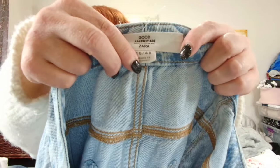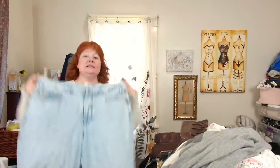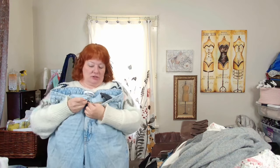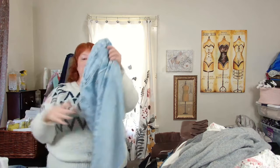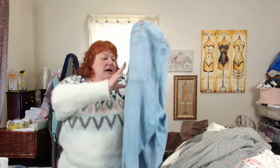This is Good American x Zara, size 16 or size 48. These need a button and I have buttons to put on. I'll disclose that I added the button, but I have ones that screw on the back so they won't just come right off. These are some nice baggy pants.